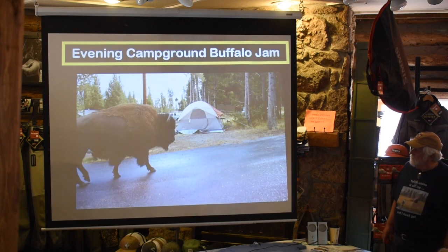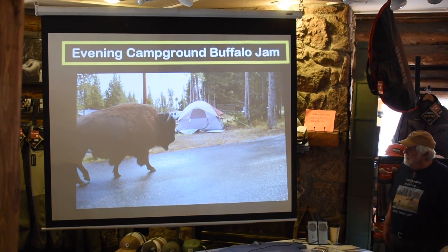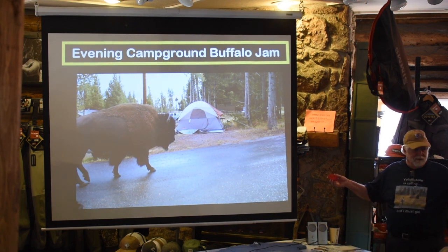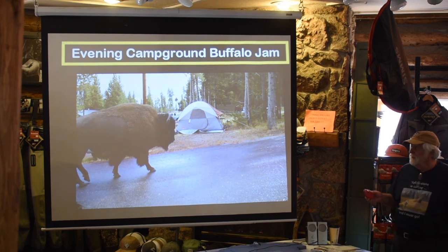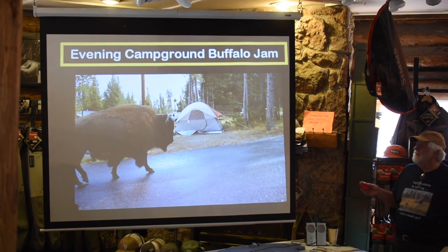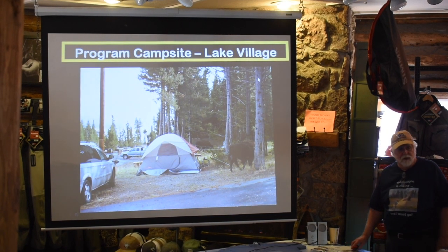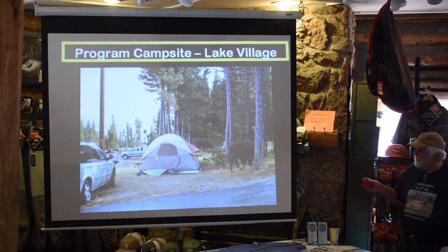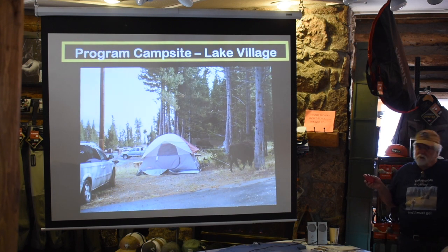Heading back through the evening buffalo jam. This is our campsite — we had an evening buffalo visitor. About 10:30 at night we heard something and had no idea what it could be — no bear spray, no hatchet. But it was a great place to listen to elk bugling in September. These guys would just mosey on through and not bother you unless you were right in front of them. When the tail is up, it's either a charge or discharge — so you know what to do.